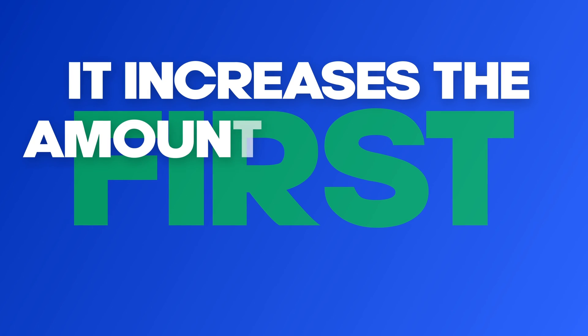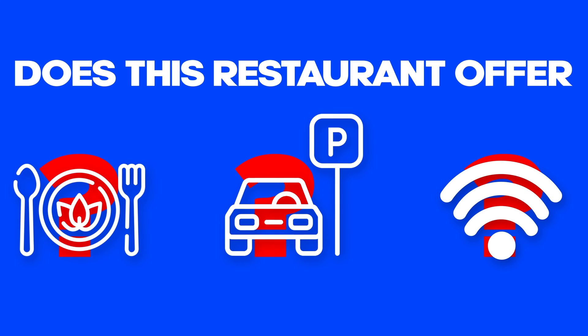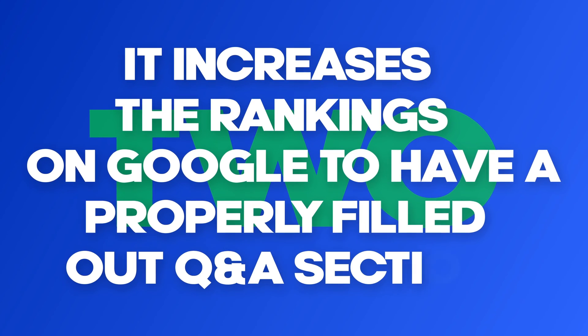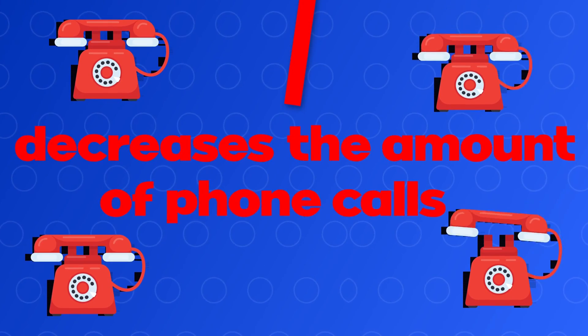First, it increases the amount of people who click into your website because it addresses concerns guests might have about selecting your restaurant — like, does this restaurant offer vegan options, what's the best place to park, or do you have good Wi-Fi? Second, it increases your rankings on Google to have a properly filled-out Q&A section, because when people search questions like "does Adam's restaurant offer gluten-free options" or "what restaurants nearby have gluten-free options," Google now has good answers that include your restaurant.